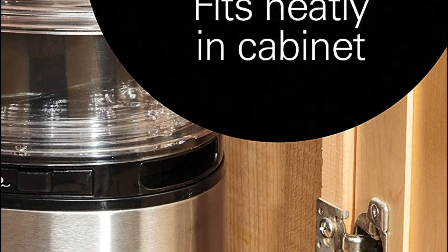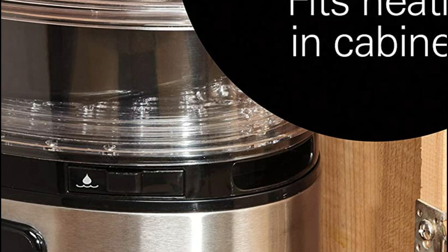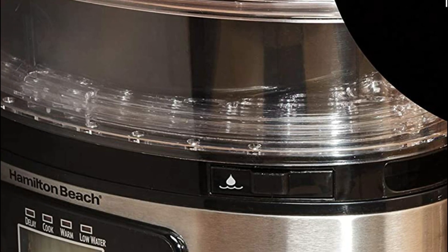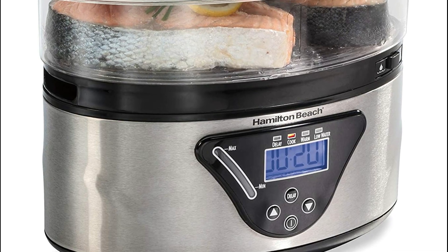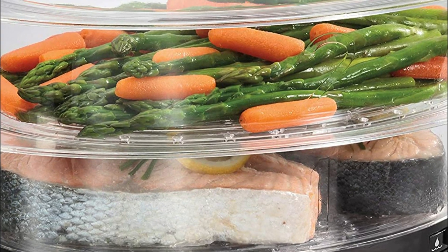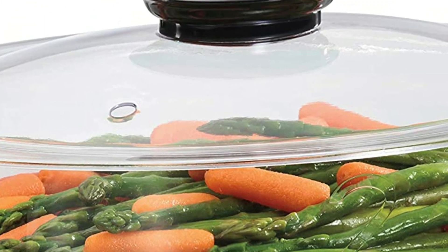Fill it up and then set the timer. It will automatically change to warm when the food is ready. You also have auto-shut-off and delay start. You can easily set the countdown timer or other functions. To make it easy to store away, the tiers can be stacked together. You can cook eggs from soft-cooked to well-cooked, and cook up to 16 large eggs simultaneously by placing them on the egg holders in each steamer.